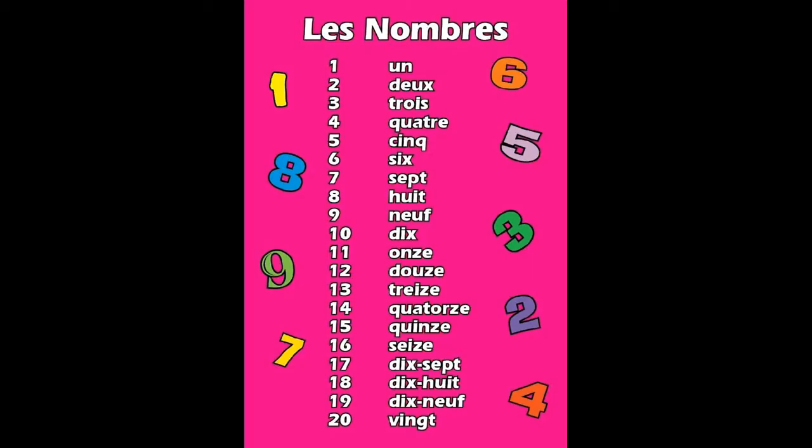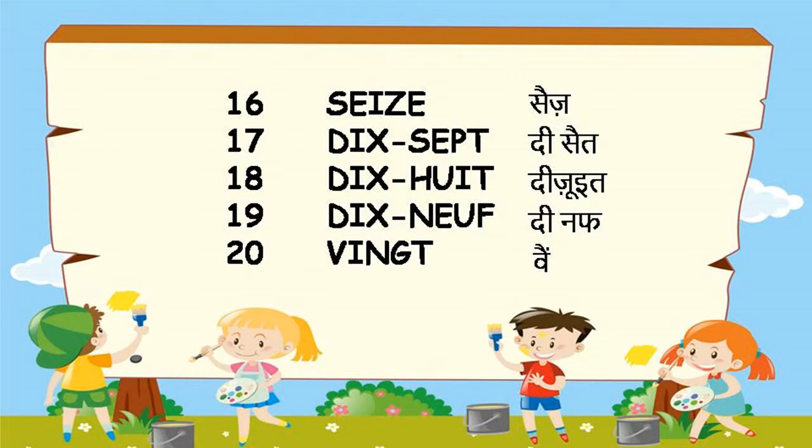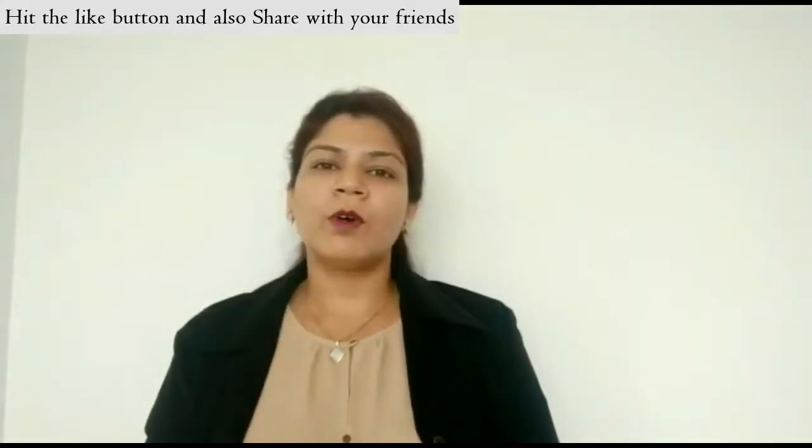Let's go on to the second part, 11 to 20. Please repeat after me: onze, douze, treize, quatorze, quinze, seize, dix-sept, dix-huit, dix-neuf, vingt. Note that 17, 18, and 19 are compound numbers — dix-sept literally means ten-seven, dix-huit means ten-eight, and dix-neuf means ten-nine.